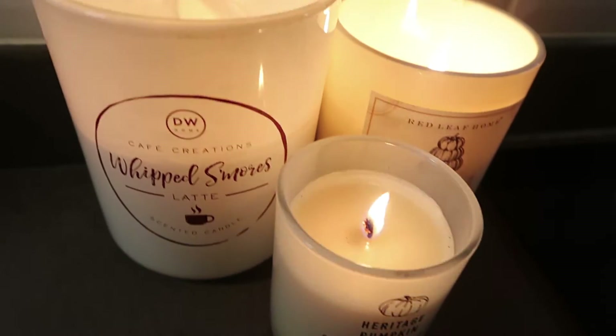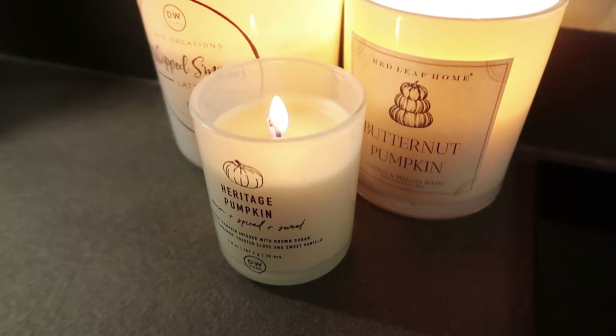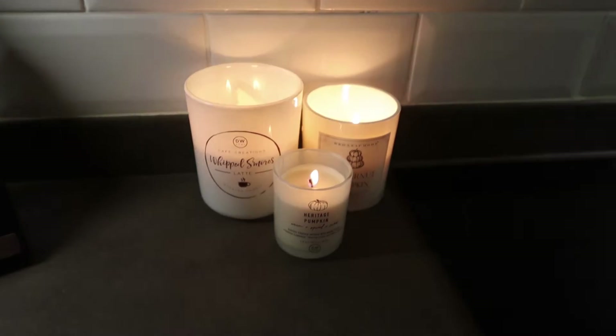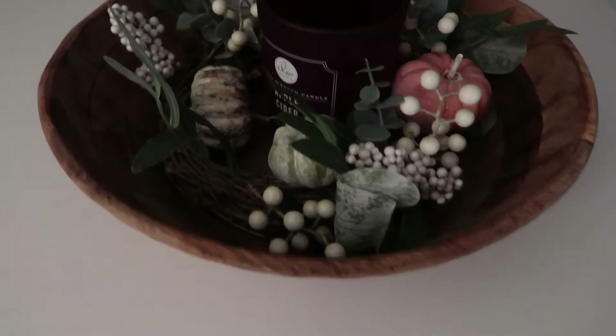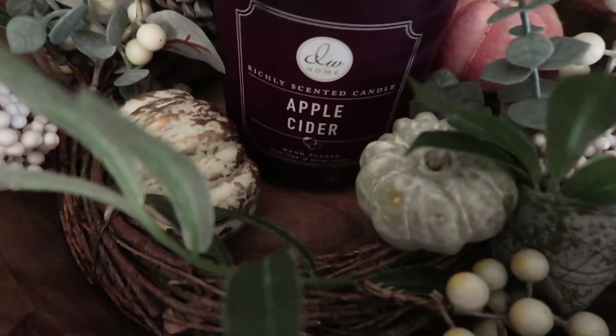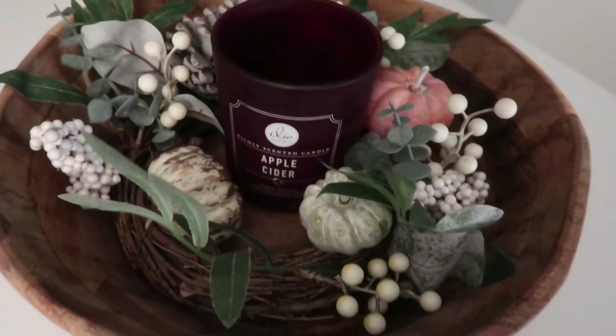Over to my candles — these are all from Home Sense. I don't usually burn all three at the same time but I was feeling fancy this day. Then moving over to the kitchen table, this is another candle from Home Sense, a DW Home one, and a Home Sense wreath. You may see a very common theme here — my house consists of everything from Home Sense.